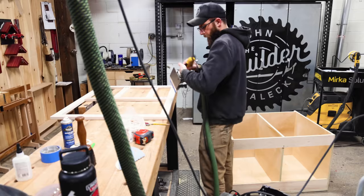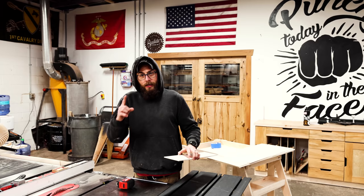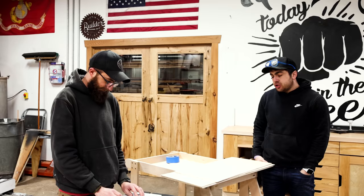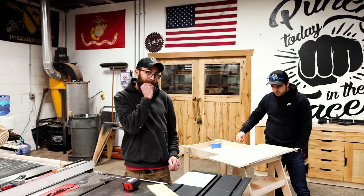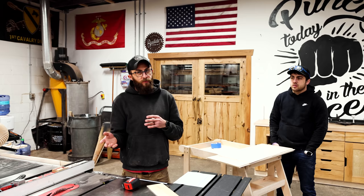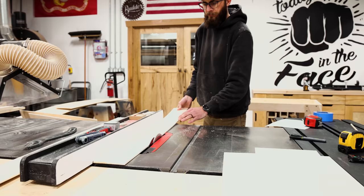Today we're making door and drawer fronts. We can potentially order just enough plywood. Typically I would not cut these until after the drawers are glued up so we can prove they all fit, but if we have to order more plywood I want to know that before we get to that step. Let's hope the computer sheet's right.